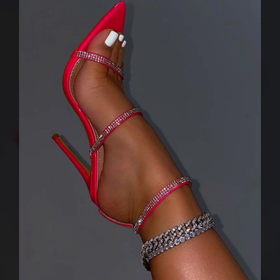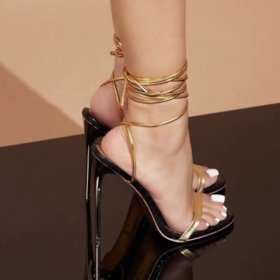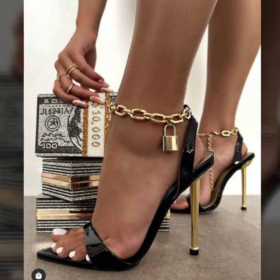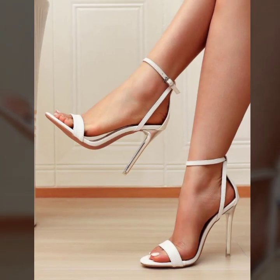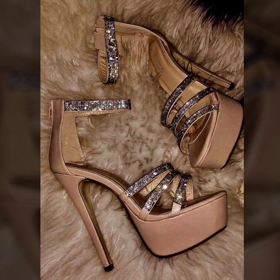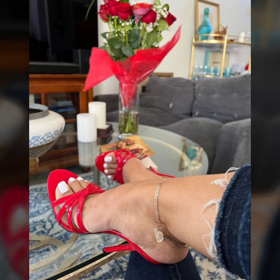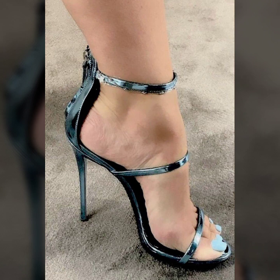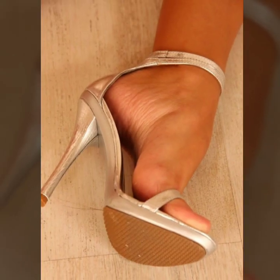Hi friends, how are you all? I hope you are pretty fine. God bless you, always be happy in your life, always keep smiling. Today in this video you will see very beautiful and stylish modern pencil heel sandals — fabulous and attractive high heel sandals and different collections in 2023.